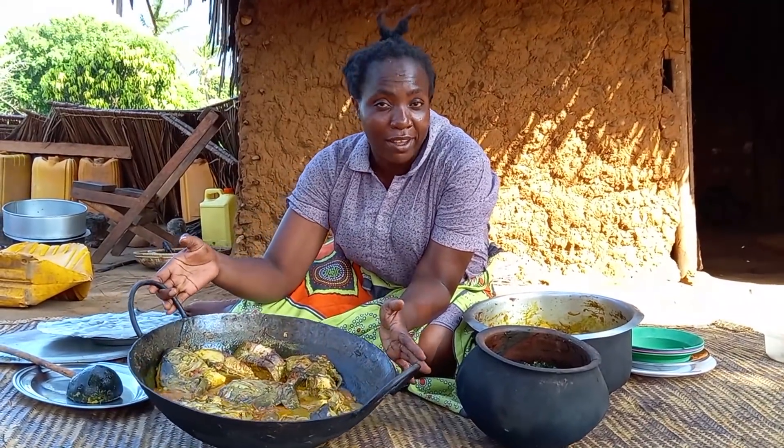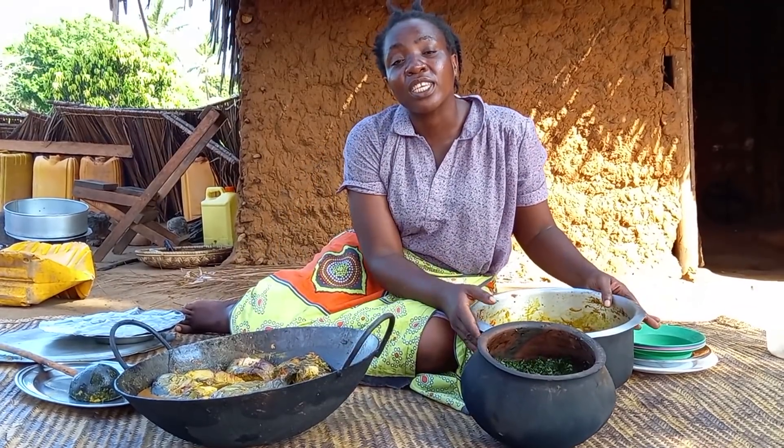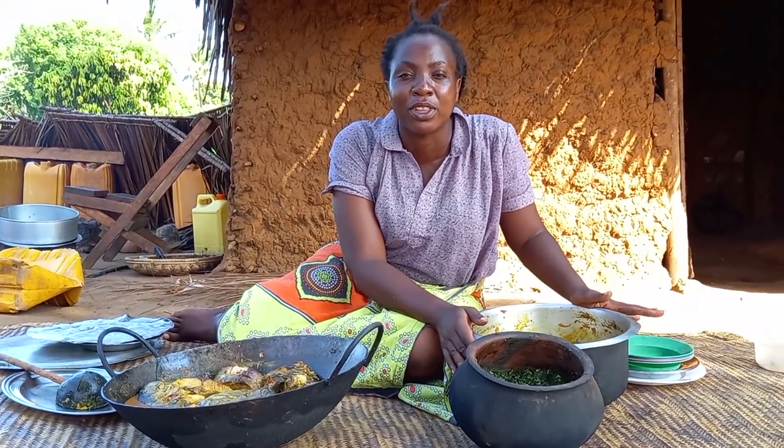This is our kole kole — it is a mixture of skumawiki with spinach. While this one is our bokobokos. Let me know in your village how you call them.